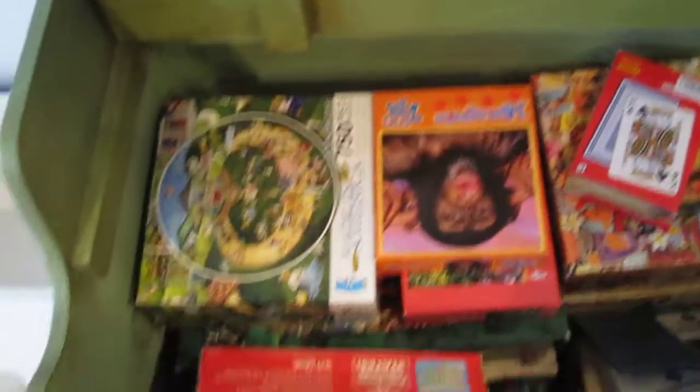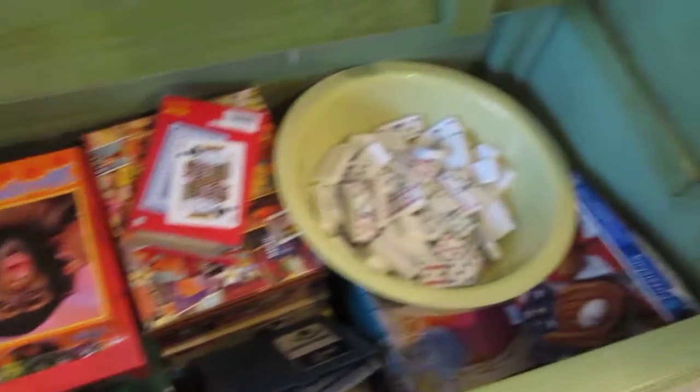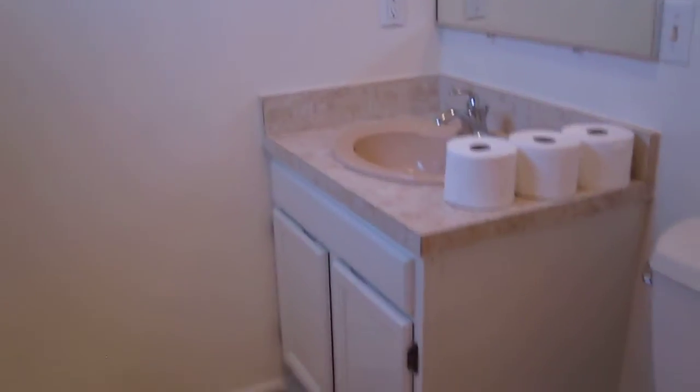And it has wireless internet, which was pretty nice — it didn't work one morning, but that's minor. Lots of games in here too, and puzzles — they give you quite a bit. Here's your half bath — a decent half bath.